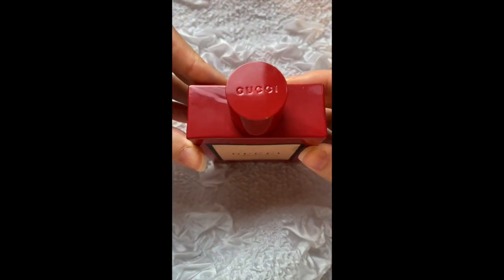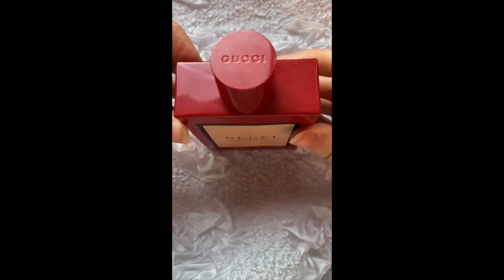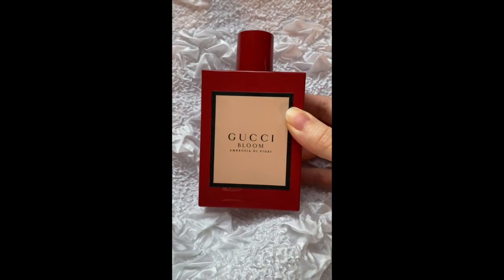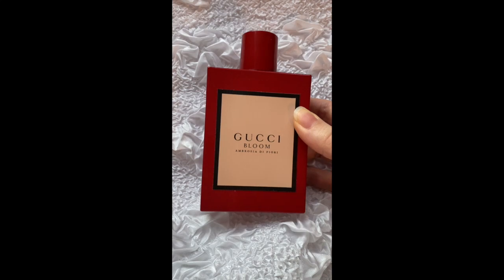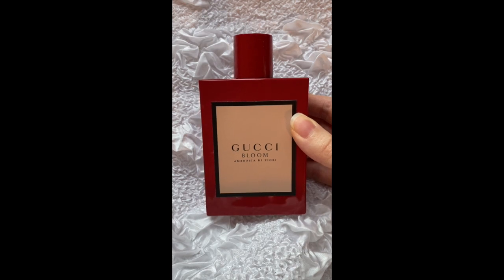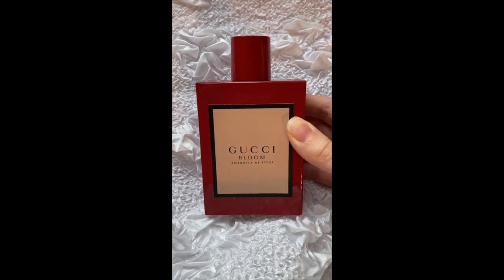I advise buying from authorized retailers — it's better to pay a bit more and make sure you have an original product. It's a gorgeous perfume and highly, highly recommended. It's quite versatile, not juvenile, and it doesn't smell old or old-lady. It's a very modern take on tuberose — a gorgeous scent and another masterpiece from Alberto Morillas. I hope this review was helpful; please comment below if you need any other information. Have a great day, bye!